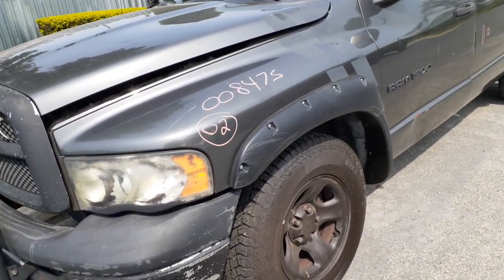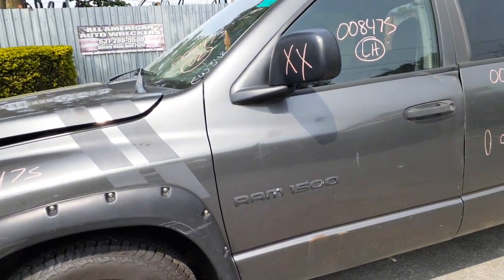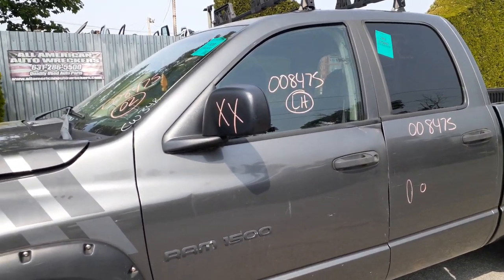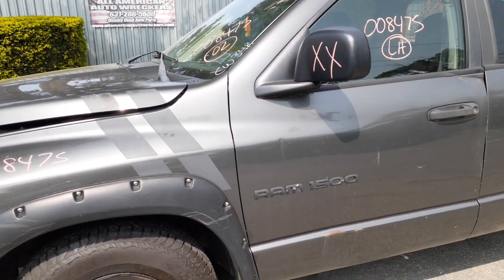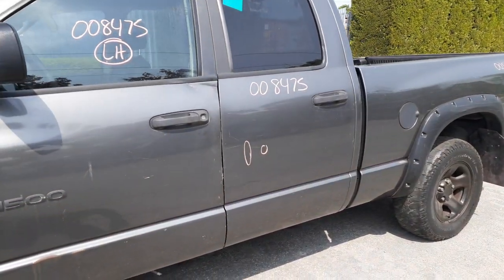You got a left side fender with an aftermarket flare on it. Left front door is no good — manual window, manual locks, outside door handle is black texture. You got left front door glass. Left side mirror is no good. Windshield's broke, cowl screen, two-piece wiper motor, wiper arms.